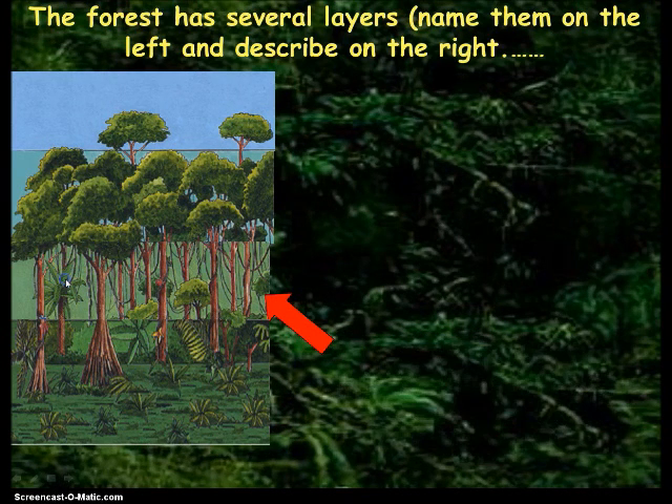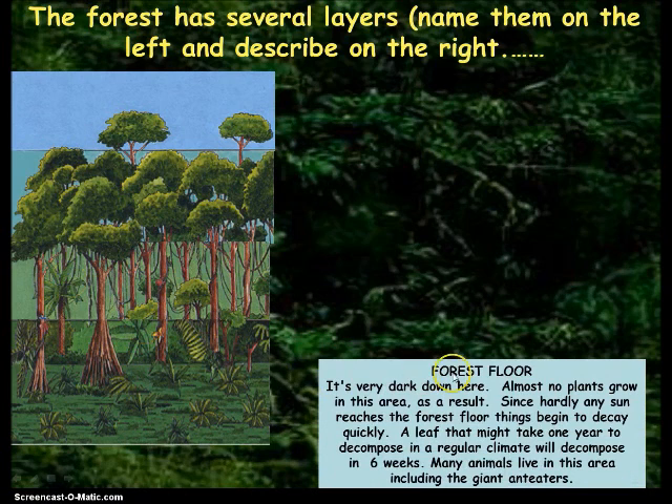And then finally the forest floor down here. It's very dark down here — almost no plants grow in this area as a result. Since hardly any sun reaches the forest floor, things begin to decay quickly. A leaf that might take one year to decompose in a regular climate will decompose in six weeks. Many animals live in this area including the giant anteaters. We'll talk later about how some plants try to get up to the sun.